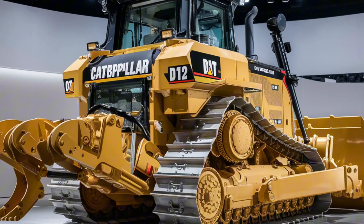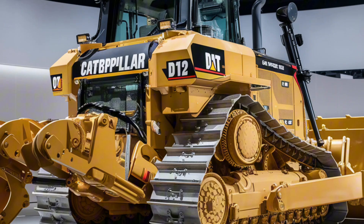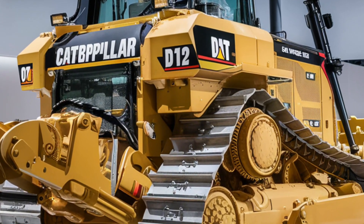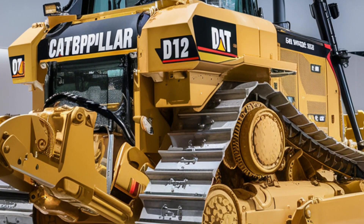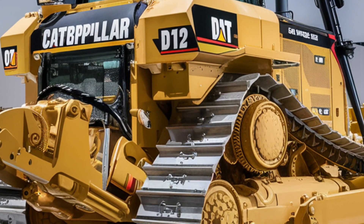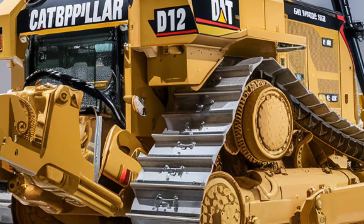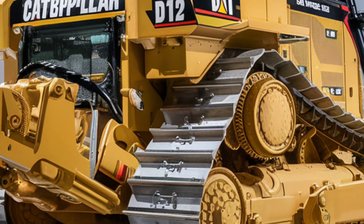The D12 is also pushing sustainability forward with hybrid assist technology that reduces fuel consumption and emissions without compromising power. Caterpillar has engineered it for maximum productivity, whether in mining, large-scale construction, or earth-moving projects.